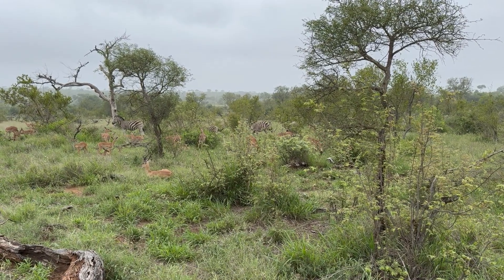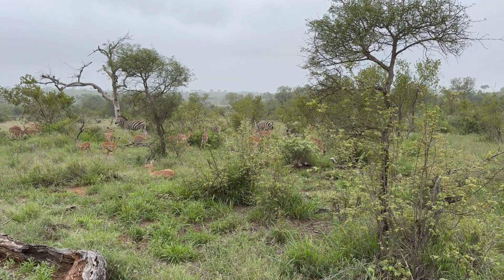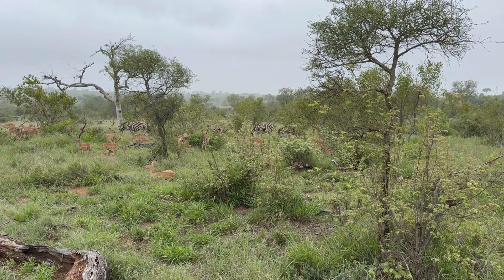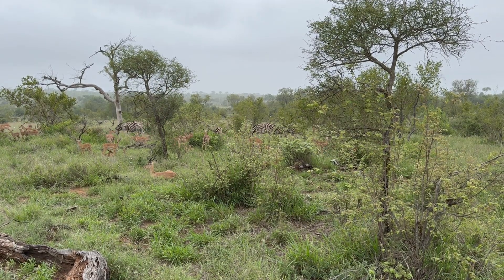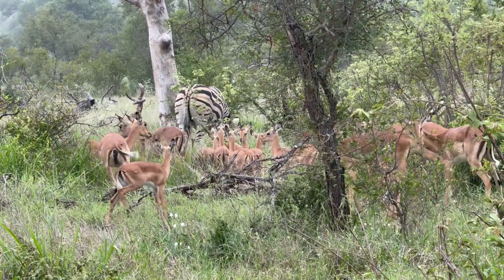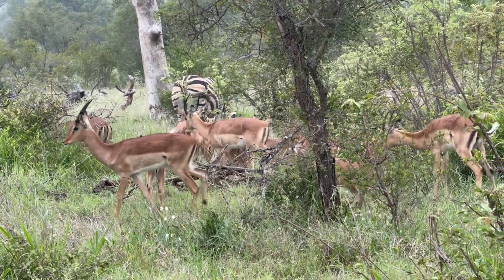It was raining lightly here. You can see the impala doing quite a lot of twitching and shaking as they were getting wetter and wetter.